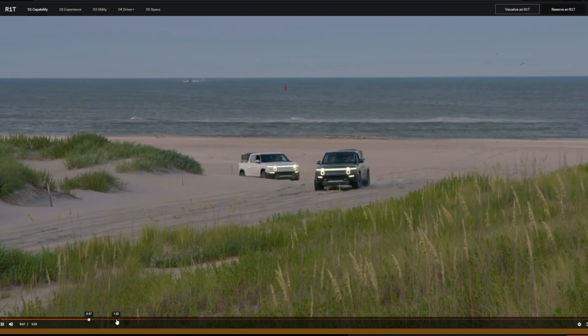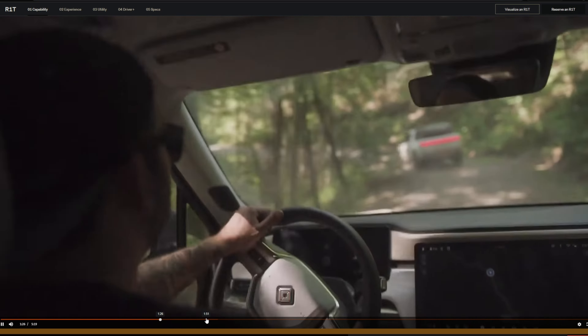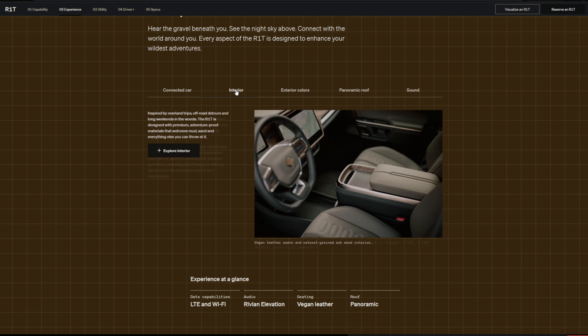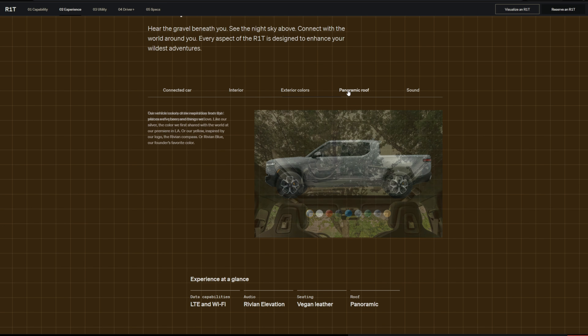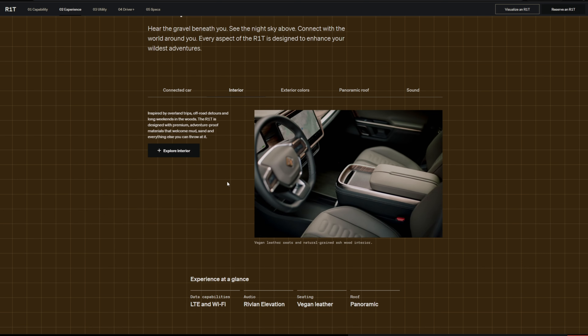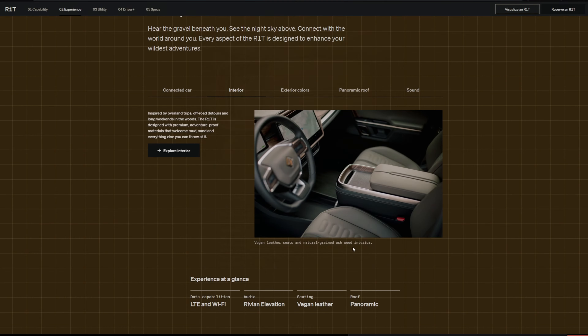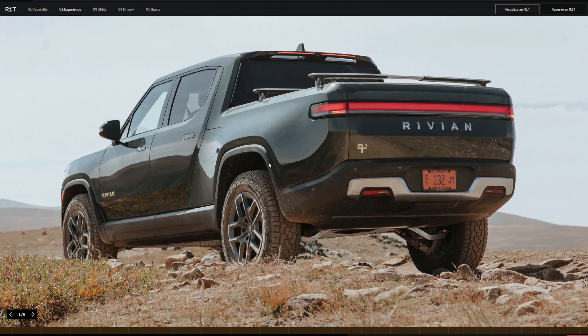The Rivian R1T offers different battery pack sizes: 105 kilowatt-hours, 135 kilowatt-hours, and 180 kilowatt-hours. With the largest battery pack, you can see up to 400 miles of range. DC fast charging can get you to 80% in about 40 minutes. It weighs about 7,000 pounds, can seat five people, tow 11,000 pounds, and has a payload of about 1,700 pounds.